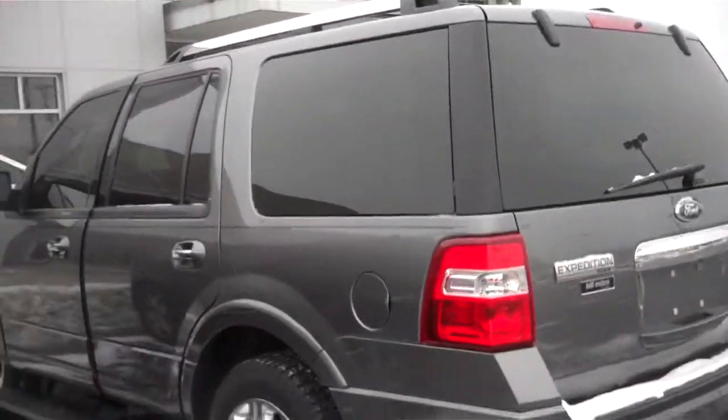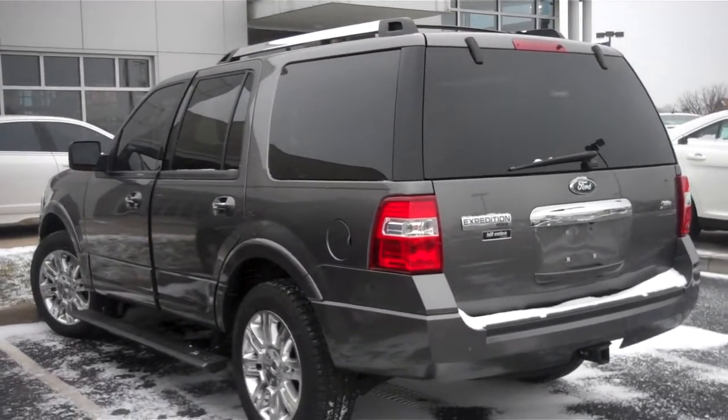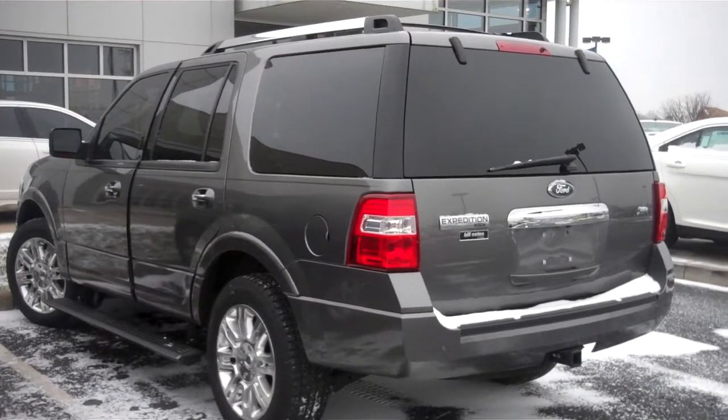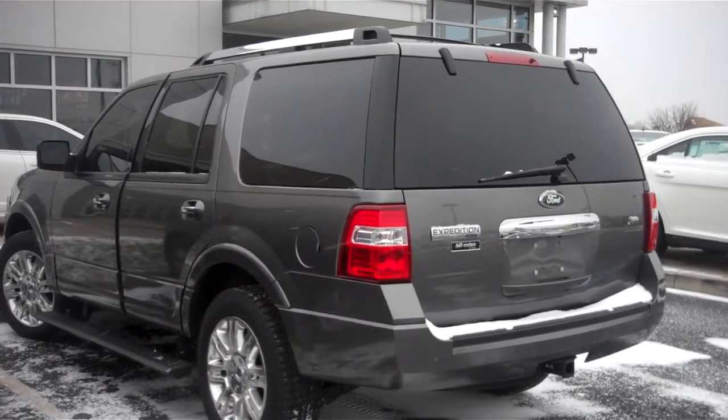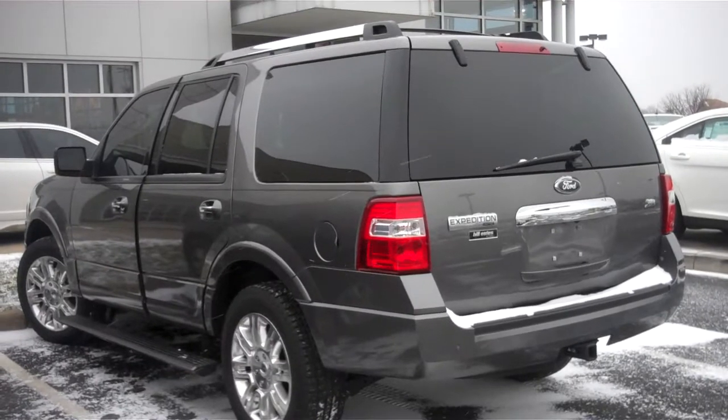If you have any further questions or would like to schedule an appointment, please don't hesitate to give me a call. My number is 317-852-2231. Again, my name is Chris Elder with Bill Essis Ford in Brownsburg, Indiana. Thank you, have a great day. Looking forward to hearing from you.